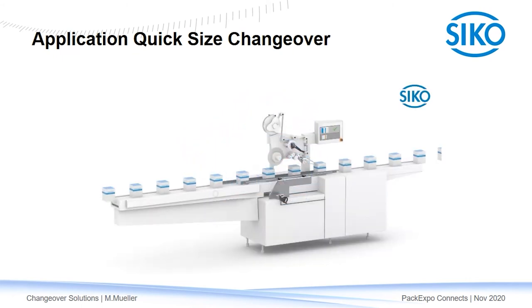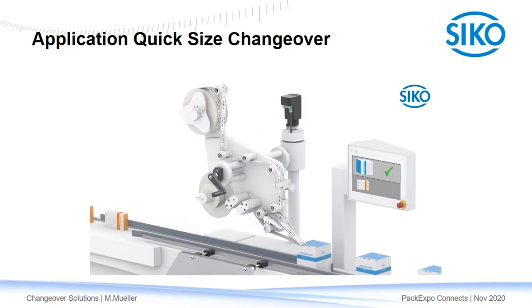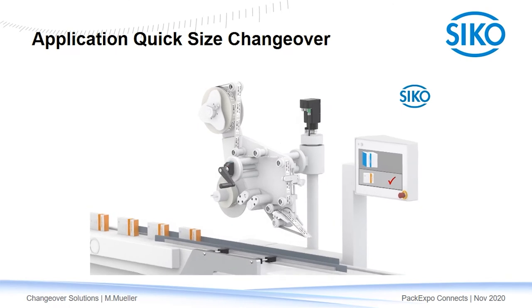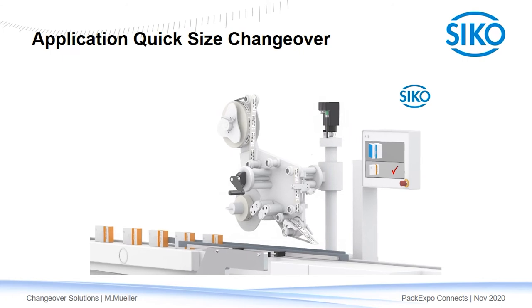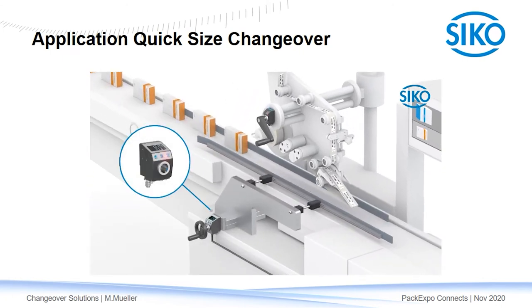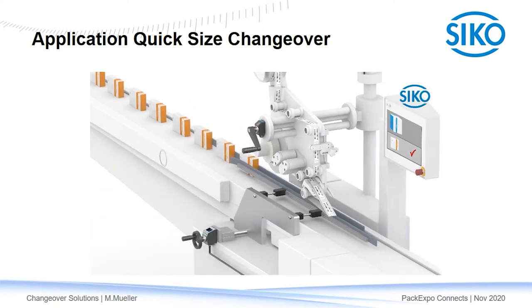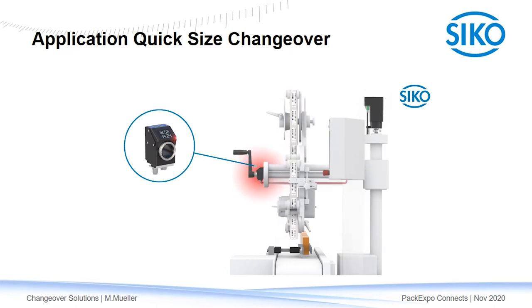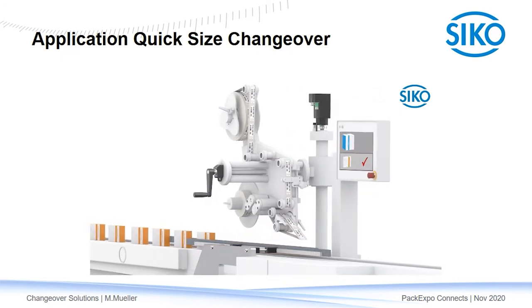Thank you Moritz, this looks really nice on the table, but how does it look in the application? I will give you a concrete application example. Here you see a common end-of-line packaging application — a label applicator. When the machine has to be set up for a new box size, the actuator on top and the smart indicators at the front receive new target positions from the machine control, so the LED turns red. Only when the operator has turned all manual adjustment points to target will they show green lights, and the machine control gets feedback about the positioning status. Once the PLC has verified all positions are correct, it will continue production.